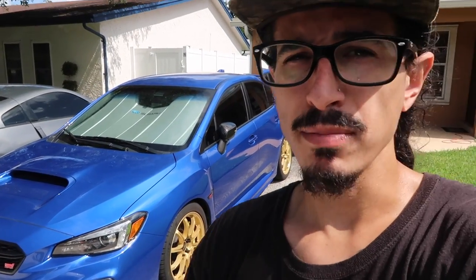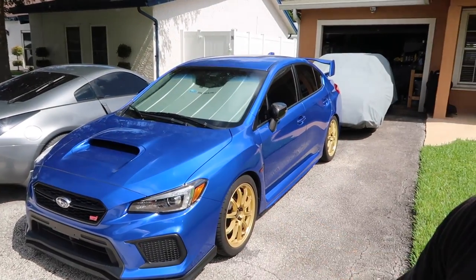It's also the first car that I bought completely by myself. What I mean by that is typically when you go to finance a car, if you don't have established credit the lender will want you to have a cosigner, but the STI is the first car where I did not need a cosigner — I got it a hundred percent by myself. It's also the first brand new car that I've ever owned.